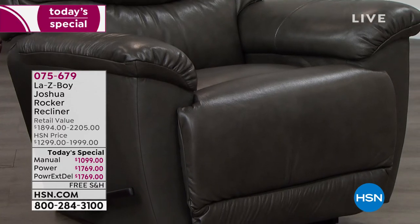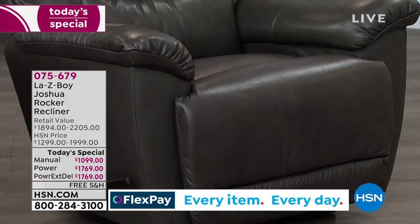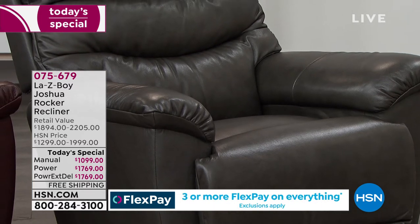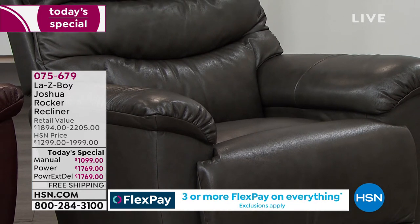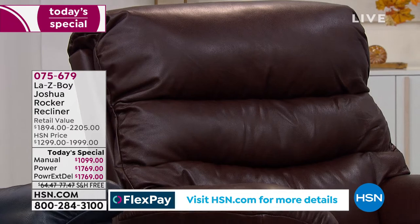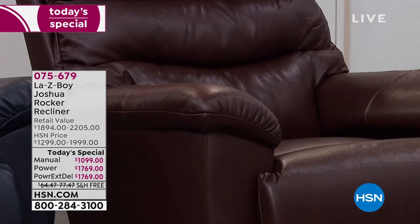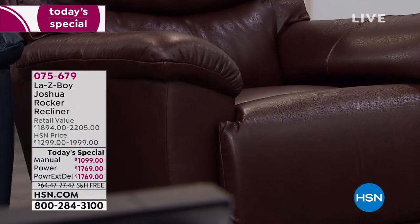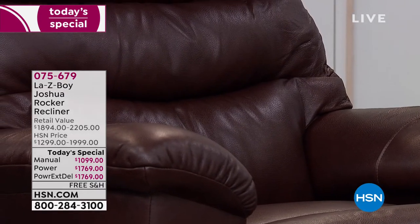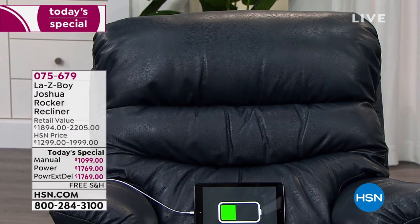The one you're looking at right now is our charcoal option—that's the one Amy's husband Ken is sitting and relaxing in. We also have it in walnut, which is that deeper espresso tone. Many of you are gravitating toward that, and I think it kind of reminds us of classic Lazy Boy—that espresso color. Maybe it brings back memories of somebody having this in their home and how beautiful it was.